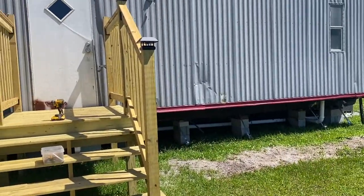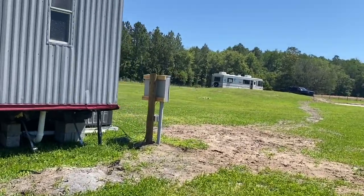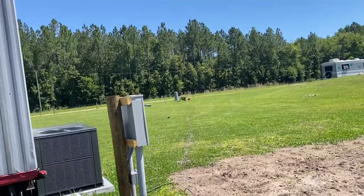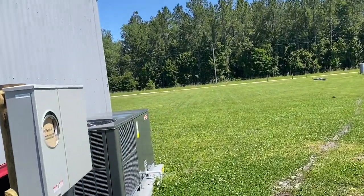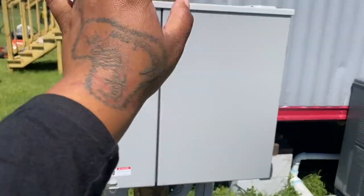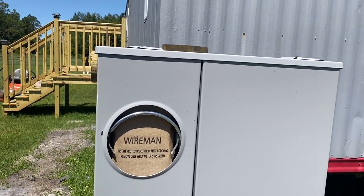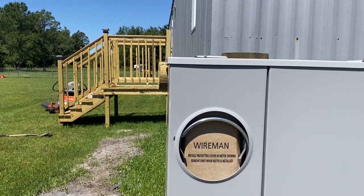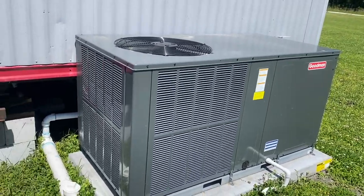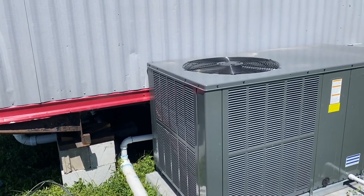I want to show you guys the electric that they put in — this guy did an amazing job. I'm not going to open it because the inspectors are going to come and check it, but he put a box here with about four or five breakers in there for stuff that goes outside and stuff that goes inside. We also got a new AC unit — so we did all of that and we're moving along.